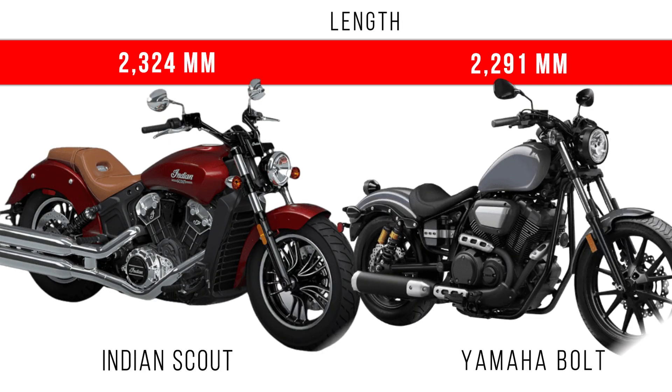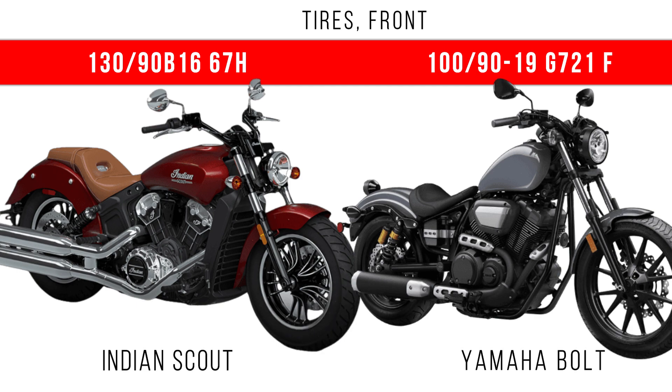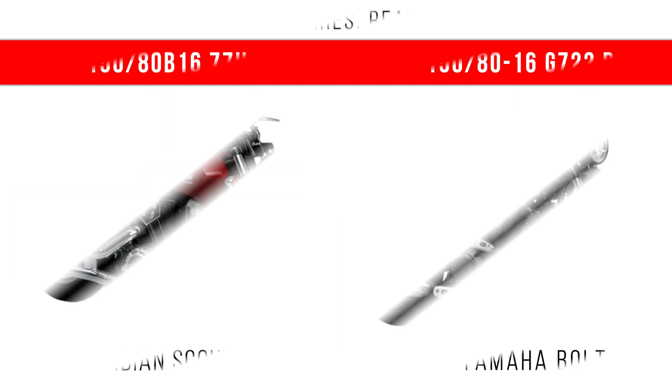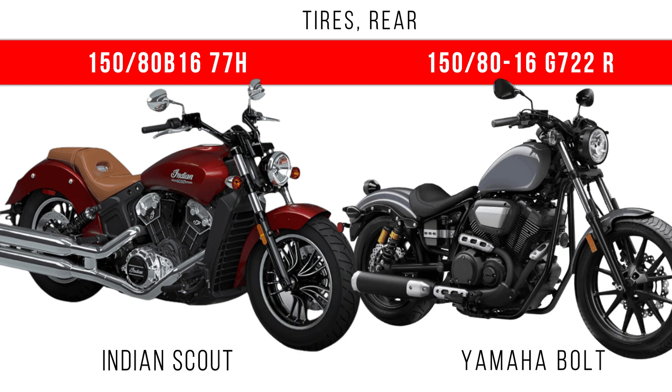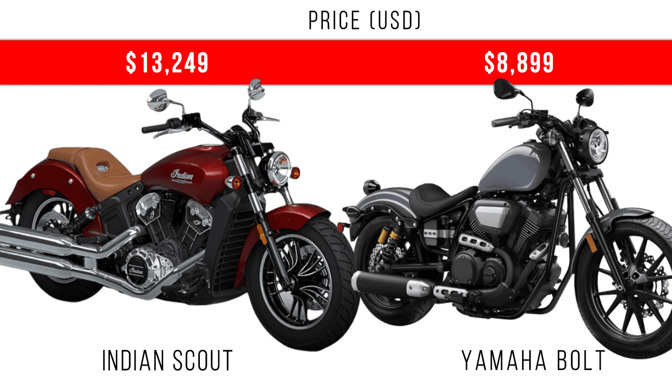Lengthways, more length is for the Indian Scout — the difference is around 33 mm. If you are interested in tire specifications, you can see the front and rear tire specifications of these two motorcycles on the screen. Finally, when we consider price, there is a difference of around more than $3,000 between these two motorcycles.